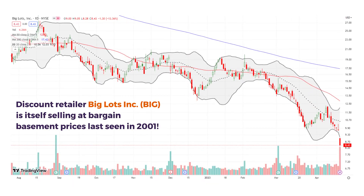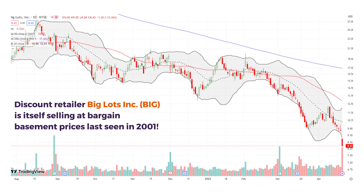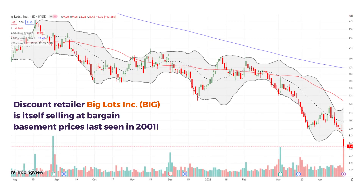A downgrade knocked Big Lots all the way down to prices last seen in 2001. That is a serious discount for a discount retailer.